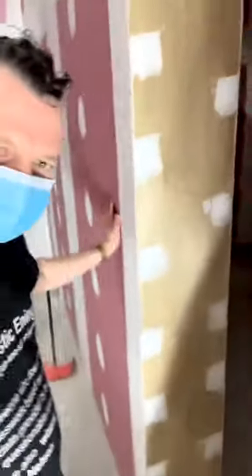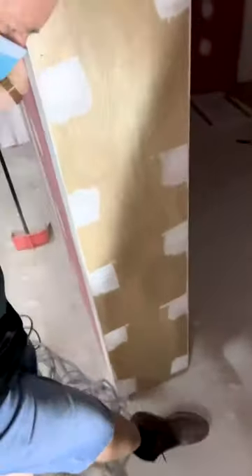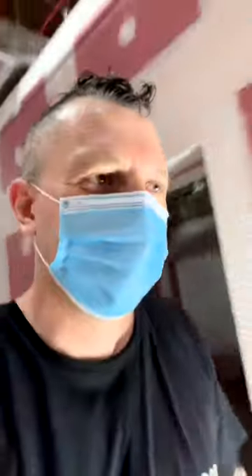Now check out this bad boy. Look, it's bigger — it's bigger than my foot. So it's more than one foot of soundproofing.